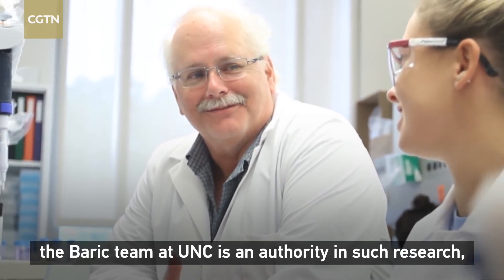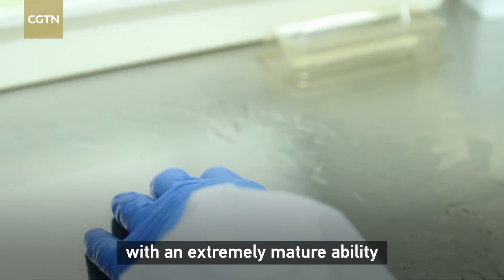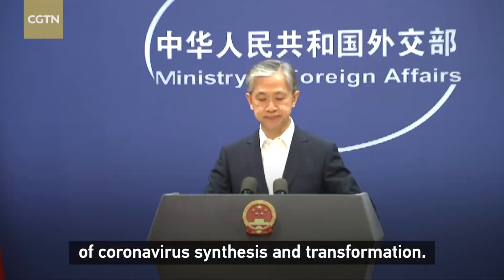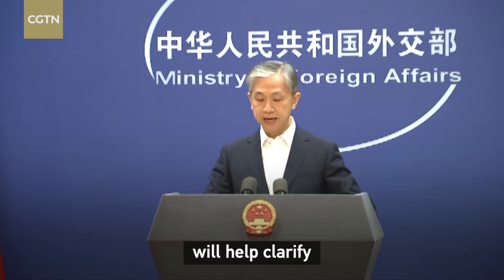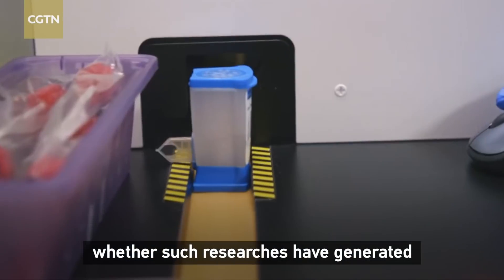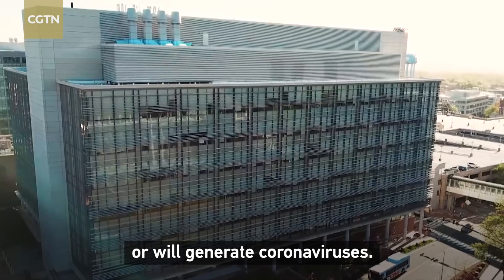美国才是全球此类研究的支持者和实施方。特别是北卡大学巴里克团队，是此类研究的权威，早就具备极其成熟的冠状病毒合成及改造能力。只要调查巴里克团队及其实验室，完全可以澄清对冠状病毒的研究，有没有、会不会产生新冠病毒。